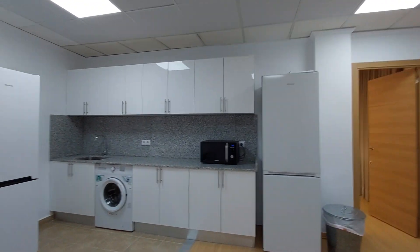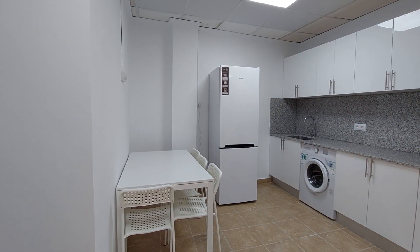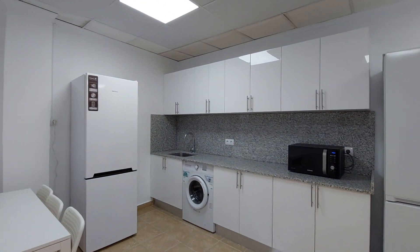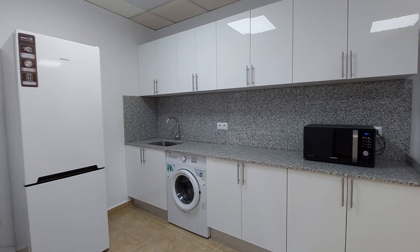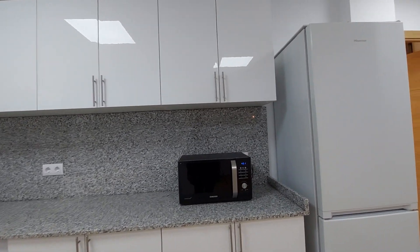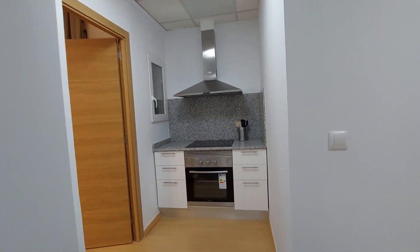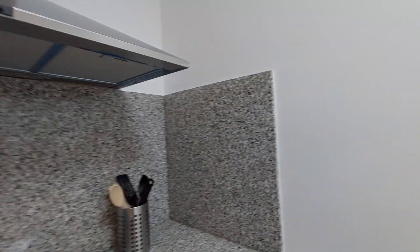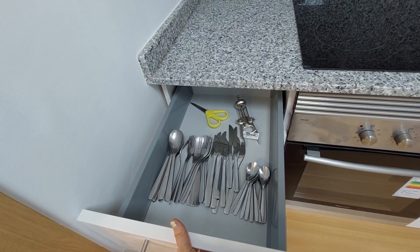This is the kitchen. You have a table with four chairs, two fridges, and a washing machine in the kitchen. You have a microwave, an oven and induction hob here. You have kitchen appliances that you can use, and some more kitchen appliances over here.